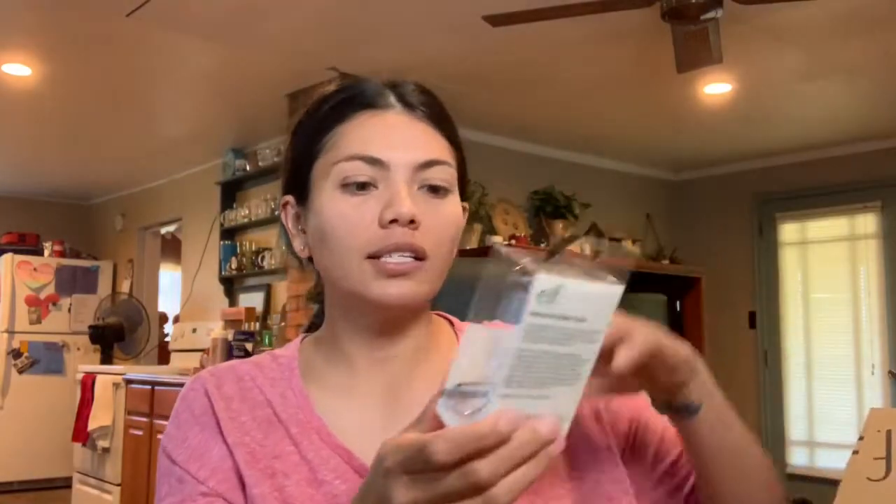Let me pull up my receipt on the computer so I can tell you the prices. They are also right now having a summer sale and there's a bunch of different things that are 60% off.